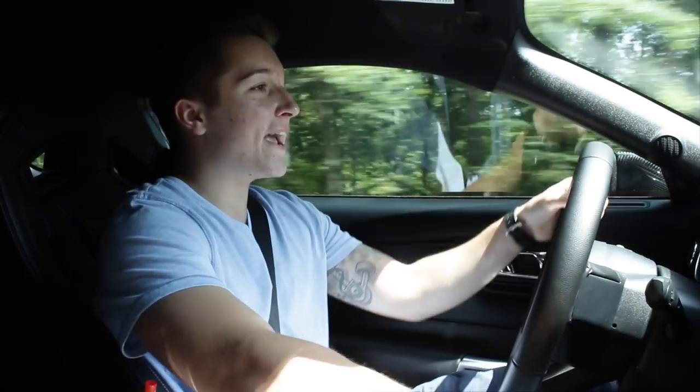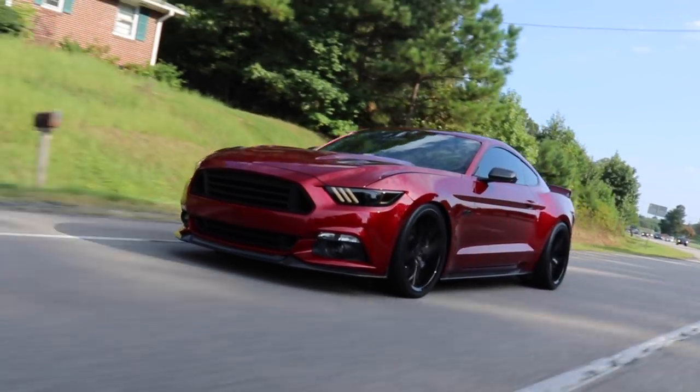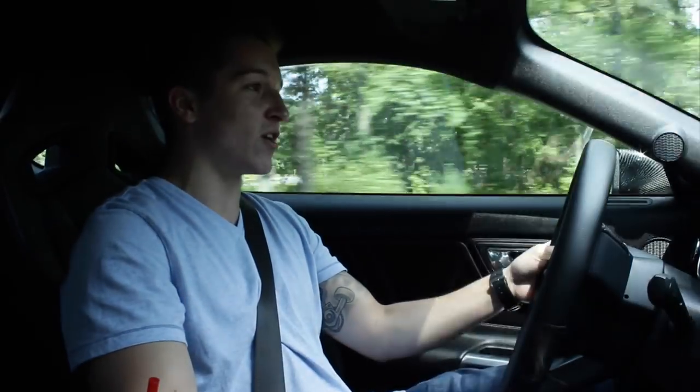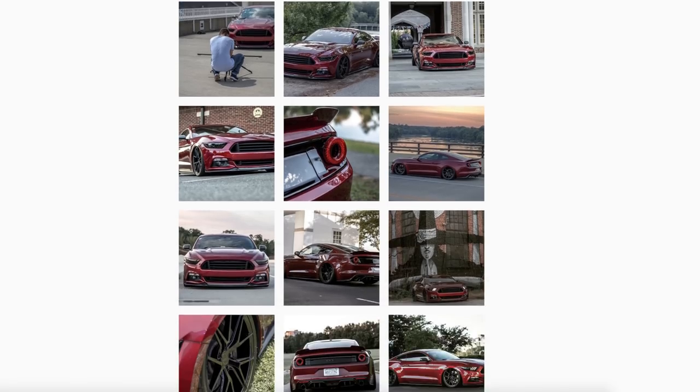What is going on everyone? Derek here, today bringing you yet another 2015 Mustang GT review. Any of you guys have probably seen this car — this car actually belongs to my good friend Chris. You can follow him on Instagram at S550 underscore Chris. He's almost at 30k subscribers due to this car, and it's absolutely built to the gills.